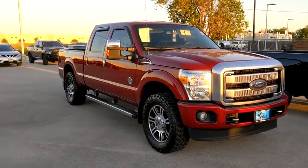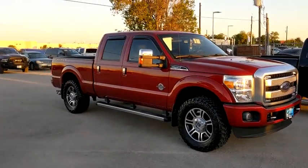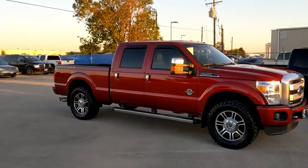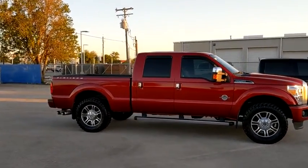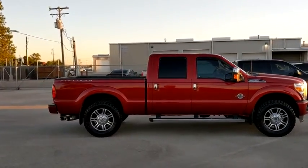Looking for the right vehicle? Check out the 2016 Ford F-250 Super Duty. Head-to-head fuel efficiency, head-to-head towing, head-to-head torque. Ford F-250 Super Duty.